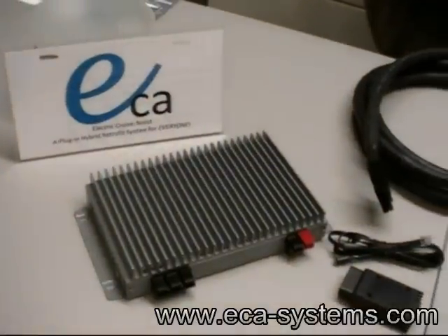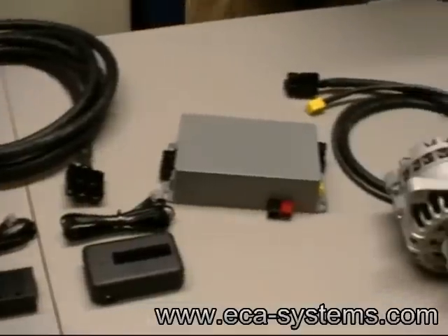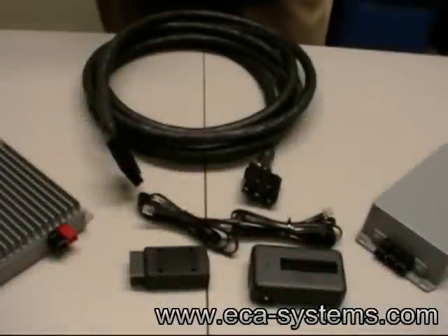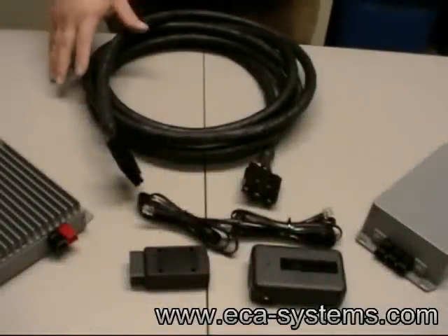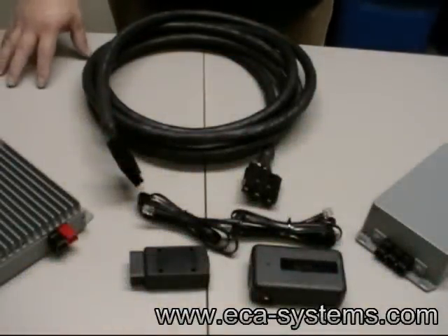These are the components that make up ECA Systems' plug-in hybrid retrofit kit. Installation is plug-and-play and no more difficult than replacing an alternator and installing a car audio system.